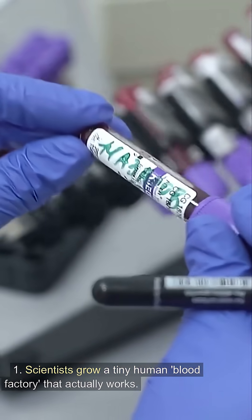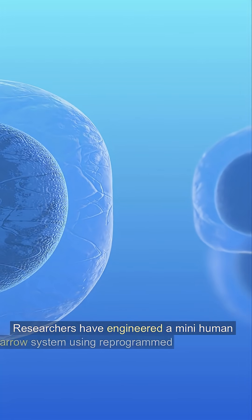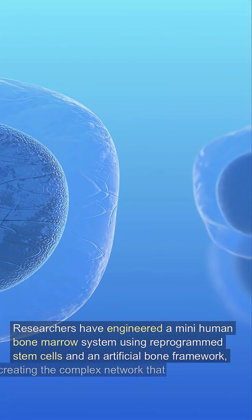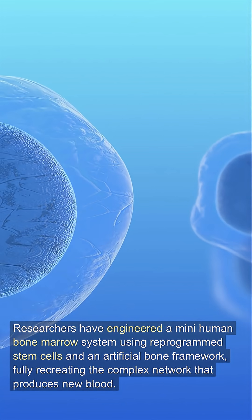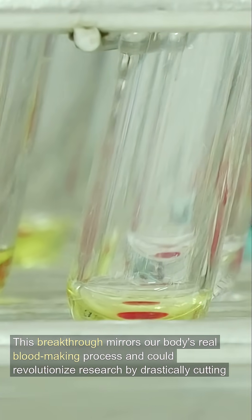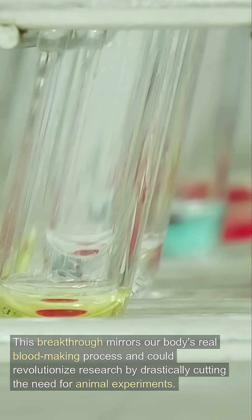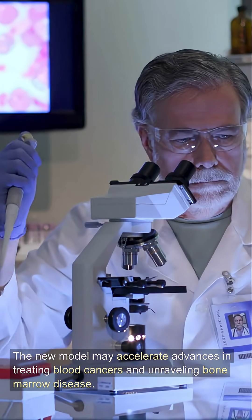Scientists grow a tiny human blood factory that actually works. Researchers have engineered a mini-human bone marrow system using reprogrammed stem cells and an artificial bone framework, fully recreating the complex network that produces new blood. This breakthrough mirrors our body's real blood-making process and could revolutionize research by drastically cutting the need for animal experiments. The new model may accelerate advances in treating blood cancers and unraveling bone marrow disease.